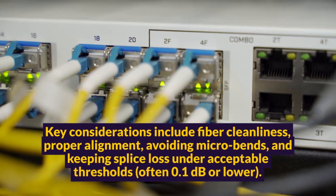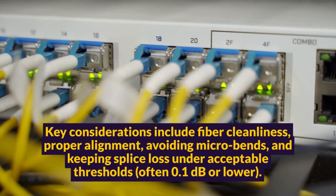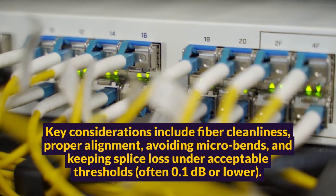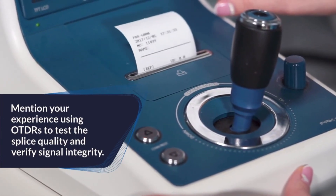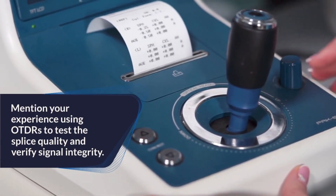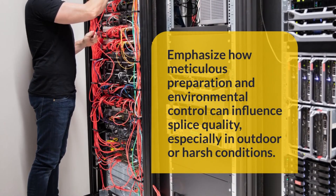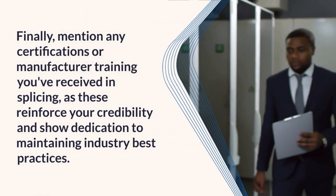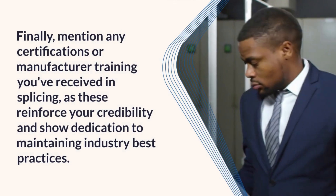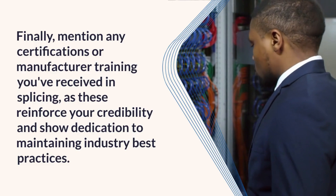Key considerations include fiber cleanliness, proper alignment, avoiding micro-bends, and keeping splice loss under acceptable thresholds — often 0.1 dB or lower. Mention your experience using OTDRs to test splice quality and verify signal integrity. Emphasize how meticulous preparation and environmental control can influence splice quality, especially in outdoor or harsh conditions. Finally, mention any certifications or manufacturer training you've received in splicing, as these reinforce your credibility and show dedication to maintaining industry best practices.